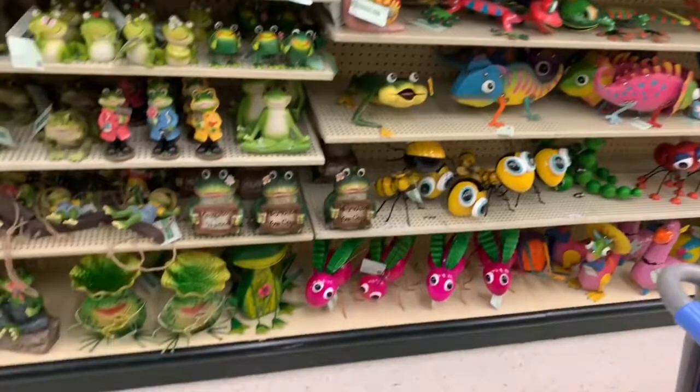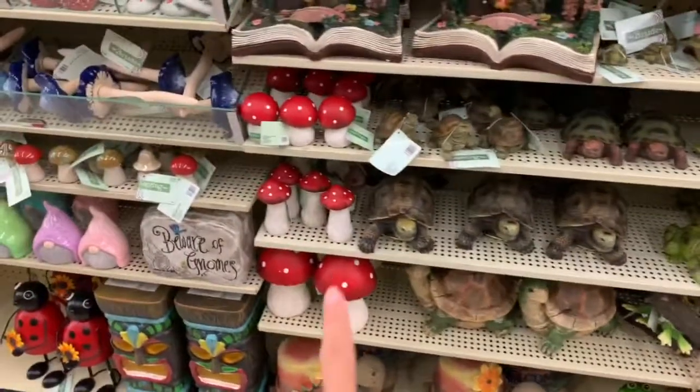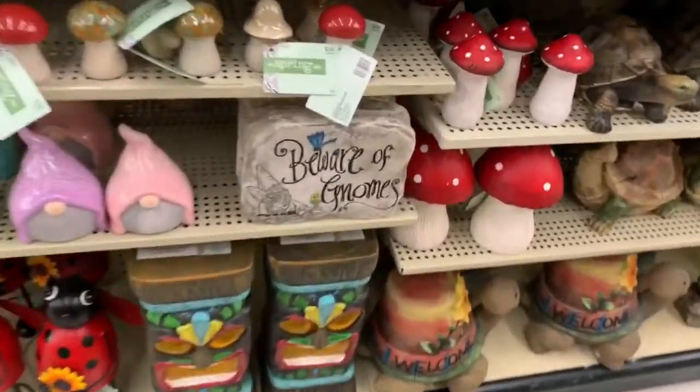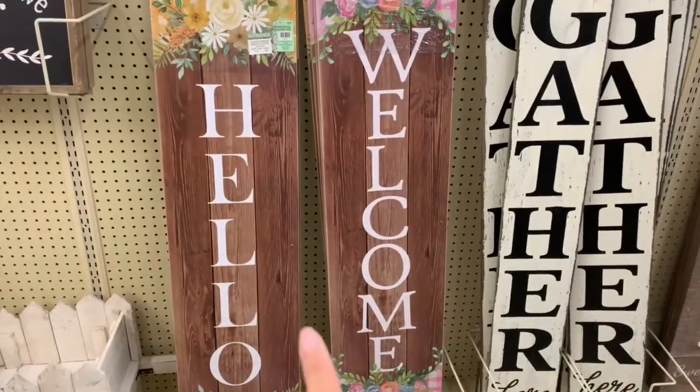If you guys have a garden, they have a ton of gardening stuff. This little turtle is really cute — my mom loves turtles. One says 'home sweet home' and it's $24.99. They have frogs and a ton of different stuff for your garden. We used to have a garden but ours is completely dead — we need to redo it. I really like those mushrooms as well.